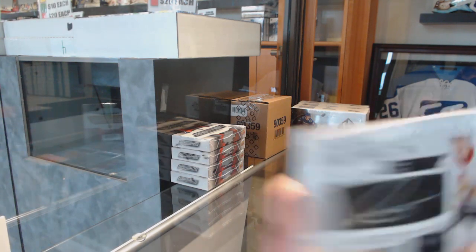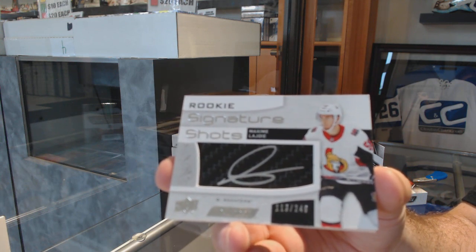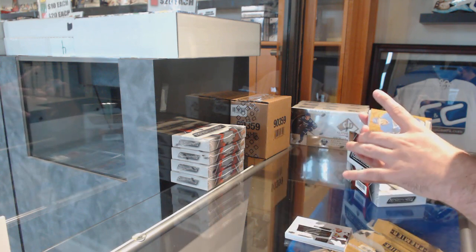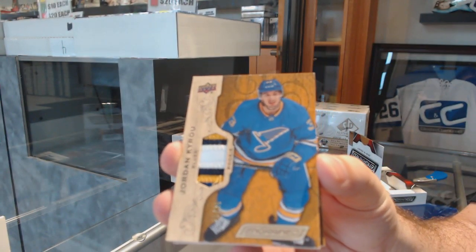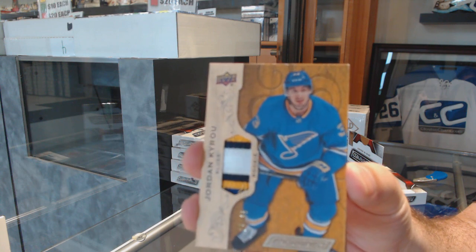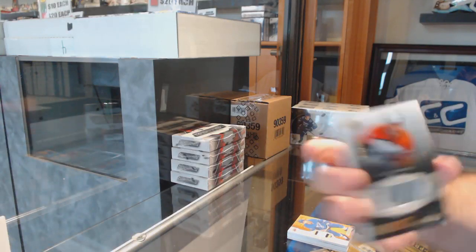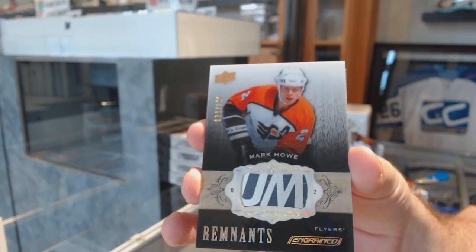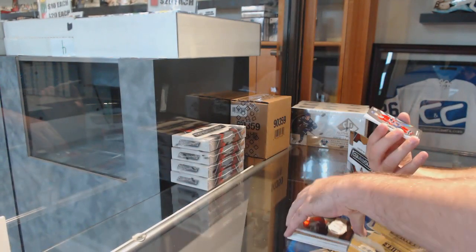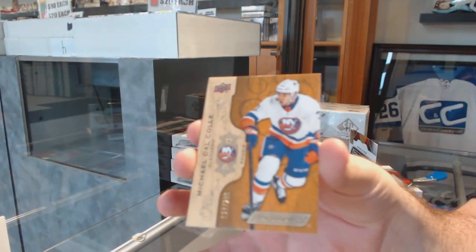Signature shots at $2.49 for the Ottawa Senators — Maxime Lajoie. For the Blues, numbered /35 rookie patch of Jordan Cairo, numbered /35 rookie patch. For the Flyers, numbered /100 remnant stick of Mark Howe.